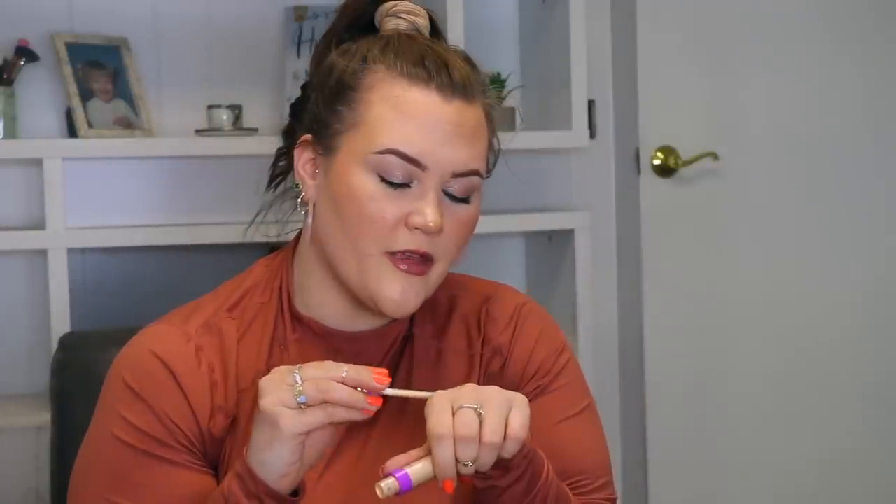Next I'm getting rid of this Tarte Shape Tape Glow Wand in the shade Sunbeam. I understand the concept — it's supposed to be a glowy product you can wear on bare skin for a lit-from-within glow, or tap over foundation. But I've tried to declutter this like four other times and every time I swatch it I'm like 'oh my god, it's pretty' and it sneaks its way back into my drawer. Not today though — today it's going in the box.